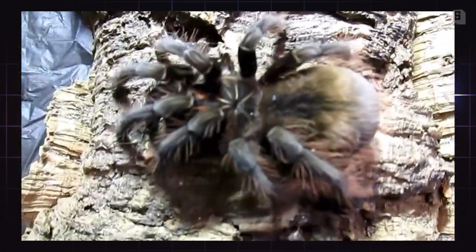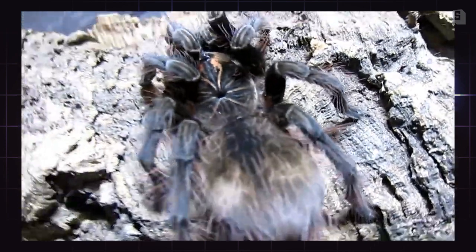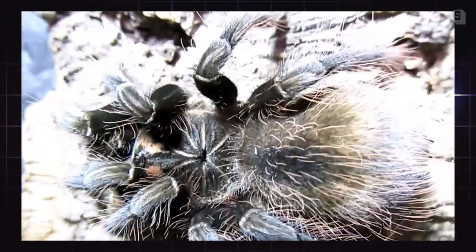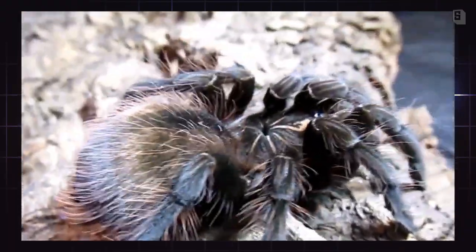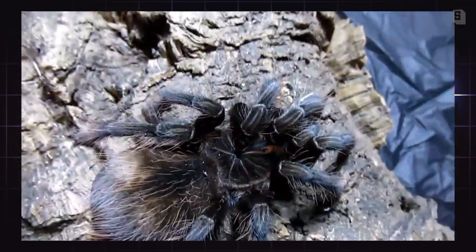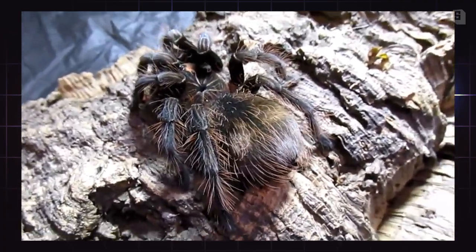As you can imagine, they are tropical. They thrive in temperatures between 75 to mid 80s Fahrenheit with 65 to 75% humidity. They are opportunistic burrowers. I keep mine on vermiculite, and they can burrow in that if they so choose. This is also known as the purple bloom.